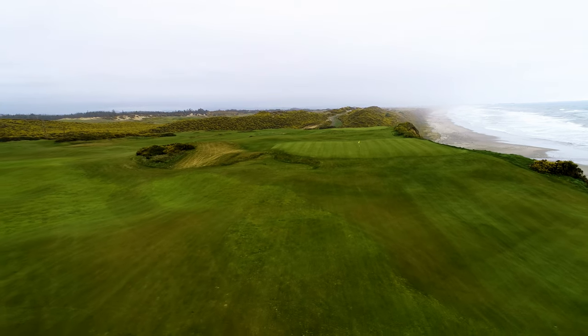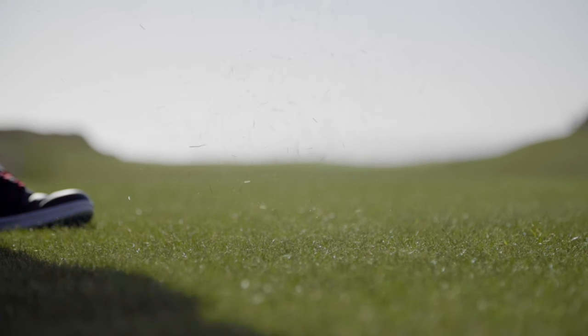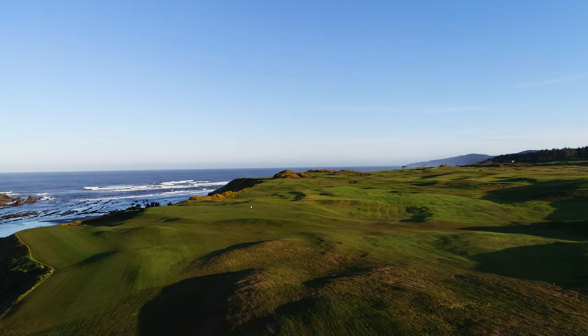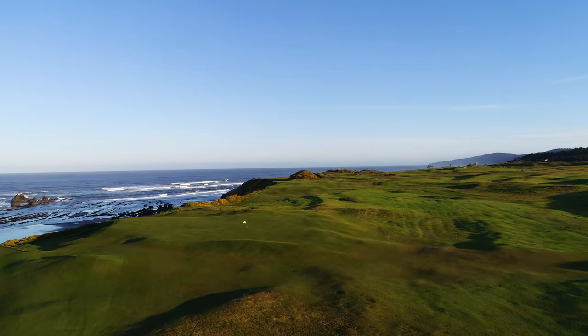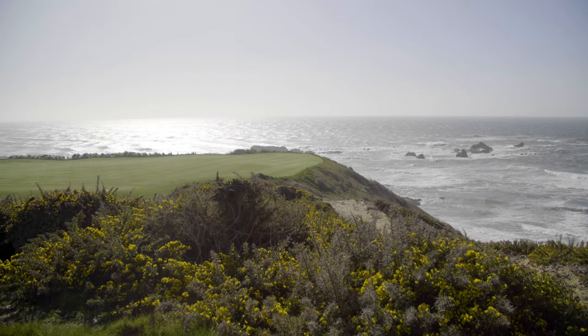Well, to be honest, I don't know how to answer that. All four of the previous 18-hole courses at the resort — Bandon Dunes, Pacific Dunes, Old MacDonald, and Bandon Trails — rank inside the top 15 on Golf Week's best list of modern courses in the United States. So how do you top those?